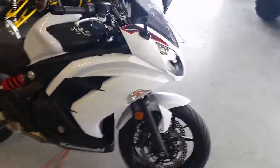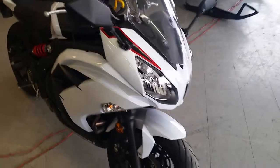Pearl white, flat black paint. It's one good looking Ninja. This thing's not even broken in yet.